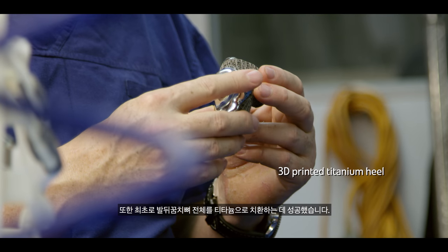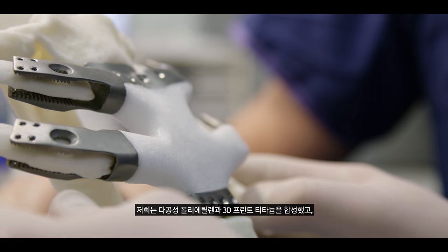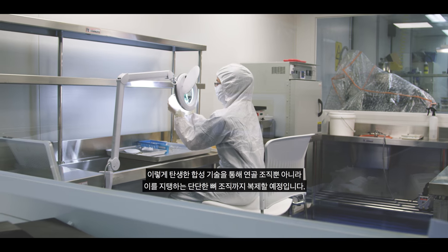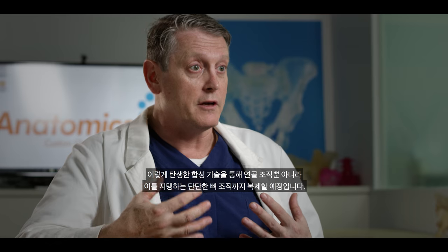We had the first whole bone that was replaced — a titanium heel bone. We've been able to combine materials such as porous polyethylene and 3D printed titanium to create composite technology which will mimic the cartilage tissue as well as the underlying strong bone tissue.